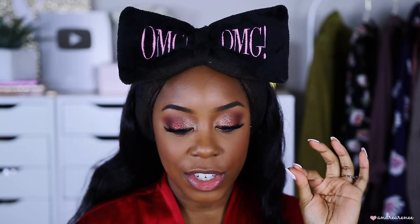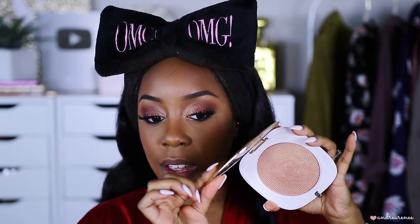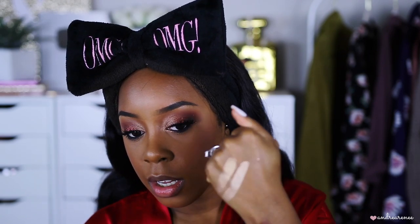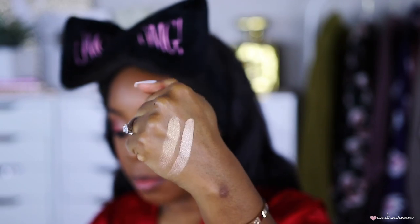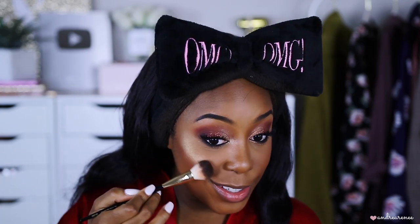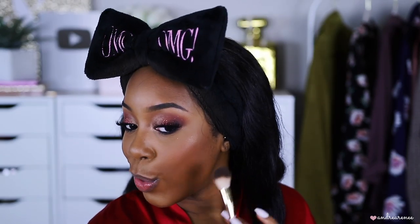I found an exact drugstore dupe for the Marc Jacobs Highlighter in shade Guilty — it's the Maybelline Master Chrome. Swatching them side by side: they're the same, with that really silky smooth texture. Applying Marc Jacobs on the high-end side — maybe a bit too much — and then Maybelline Master Chrome on the affordable side.